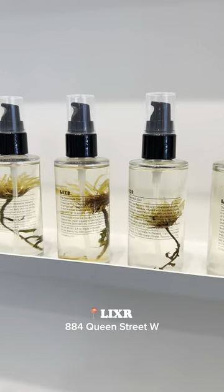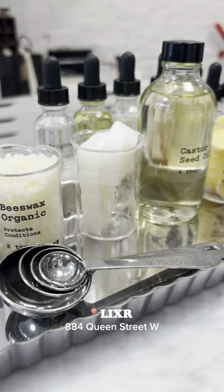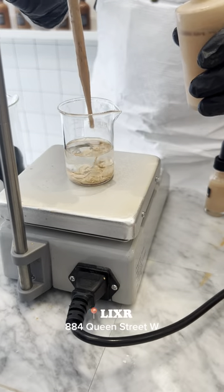This is the coolest new beauty experience in Toronto that you must try. It's called Elixir Beauty. Today, I'm creating my very own custom serum foundation where I get to see all the ingredients that go into the product, which they call Farm to Face.